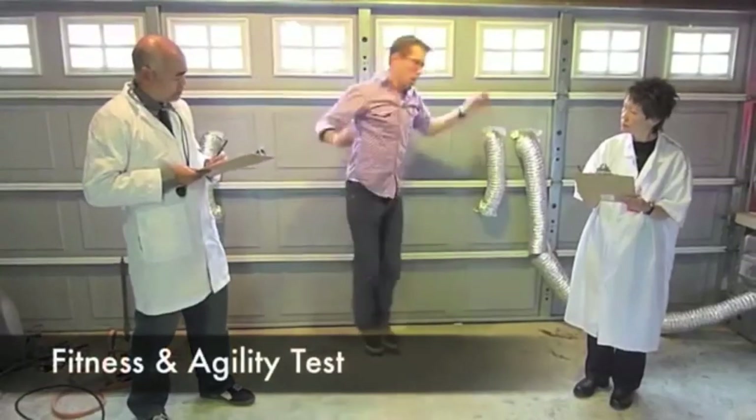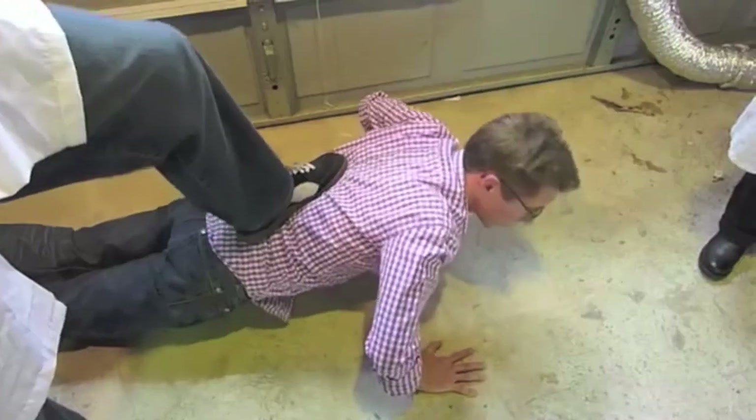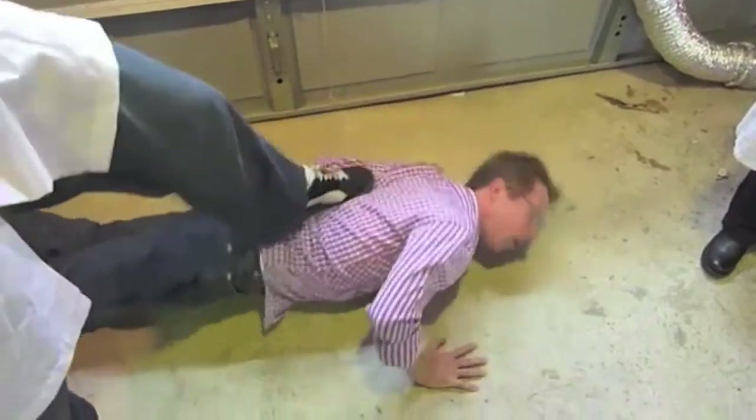Does he have the fitness and agility to be competitive in publishing? "His jumping jacks are Caldecott level, but his push-ups need work. I've seen Eric Carle do better push-ups than that." What about his mental toughness?